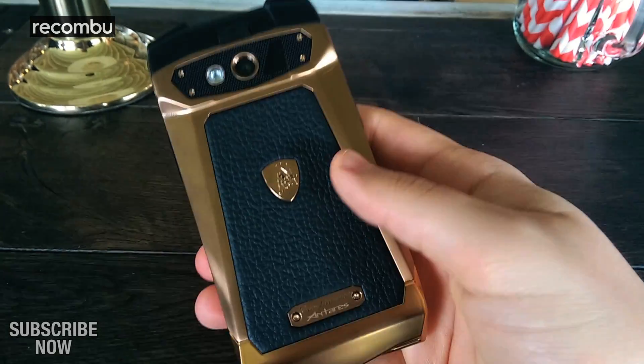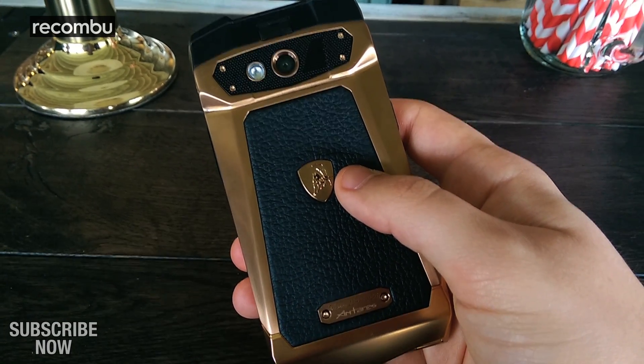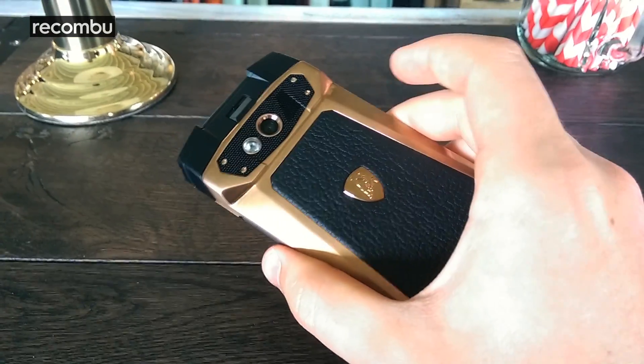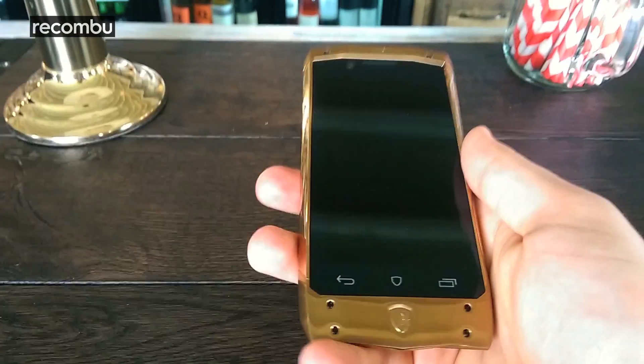We have actual Italian leather used in other Lamborghini products, an emblem and of course the classic raging bull Lamborghini icon. It also has a removable back which reveals a 1,500 milliamp-hour removable battery, a SIM slot and a micro SD card supporting up to 32 gigabytes. There's also another 32 gigabytes of built-in storage.